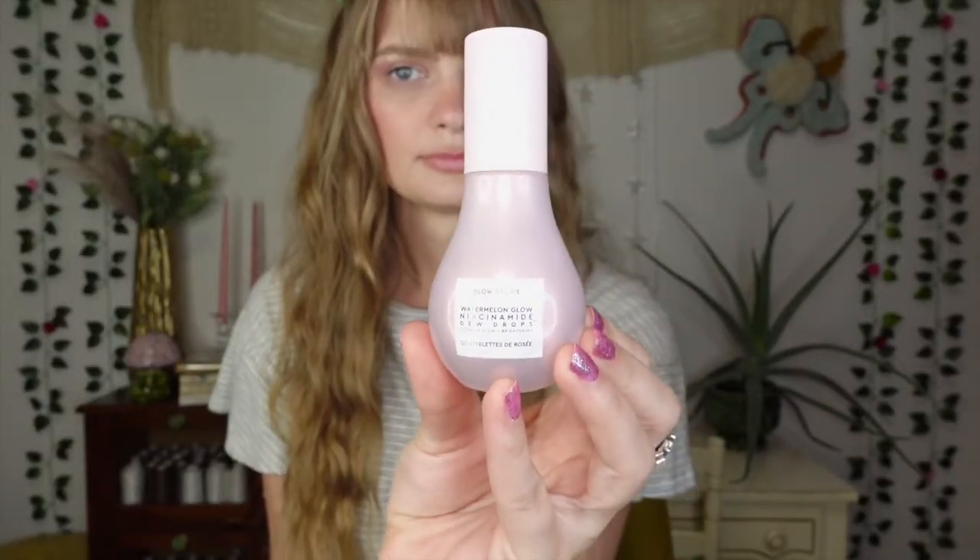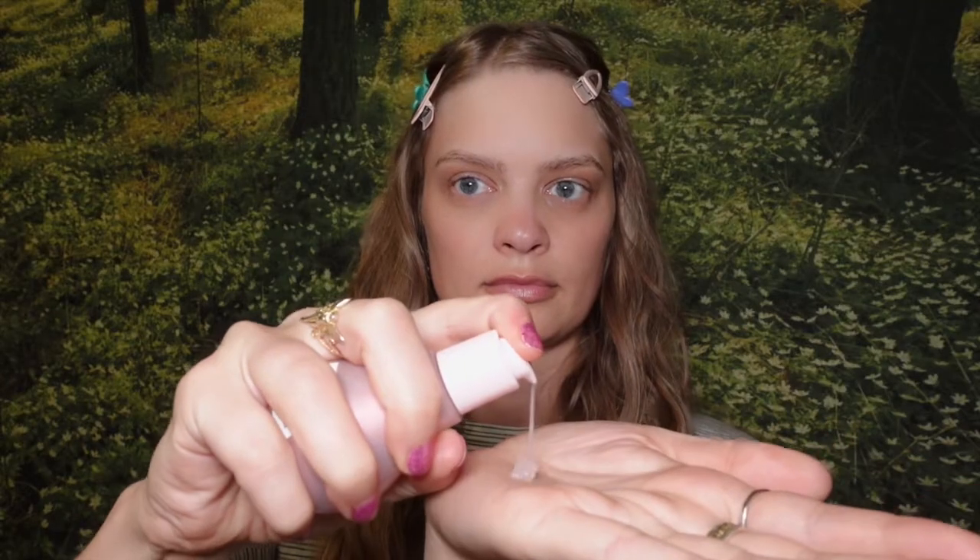First product we are going to talk about are the Glow Recipe Watermelon Glow Niacinamide Dew Drops. I've been using these every time I've done my makeup since I bought them. I showed them in a previous video — I am in love. I love the way they layer under my makeup and they add the prettiest glow to my skin.